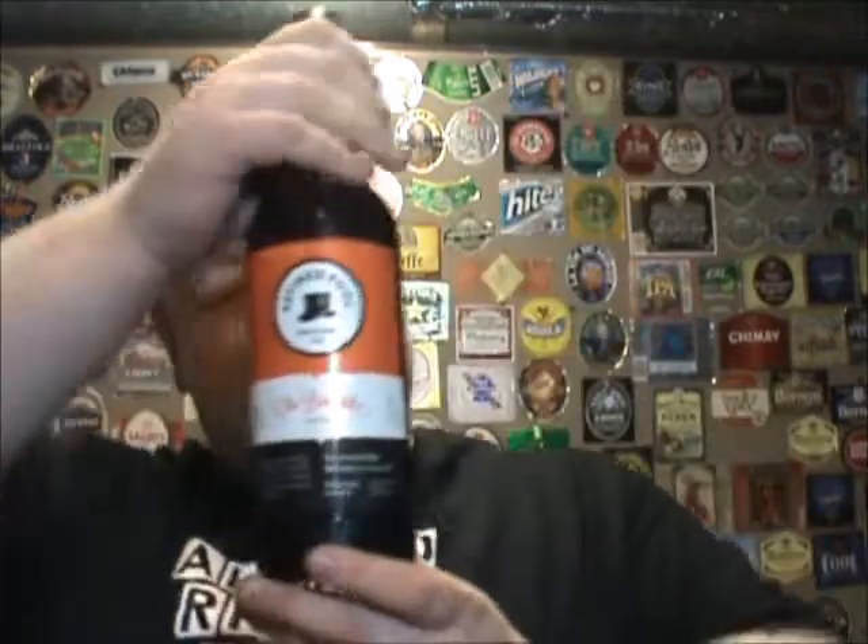For the Bourbon Porter and the Rye Saison, and possibly the double IPA and the Milk Stout, I can see the 750ml bottle size. However, for a regular IPA and for a Nut Brown, this is a little bit of overkill. How many people really just want to have like three bottles of Nut Brown all the time? Not this guy. I think that a 750 of a style like this is just a little bit of overkill.